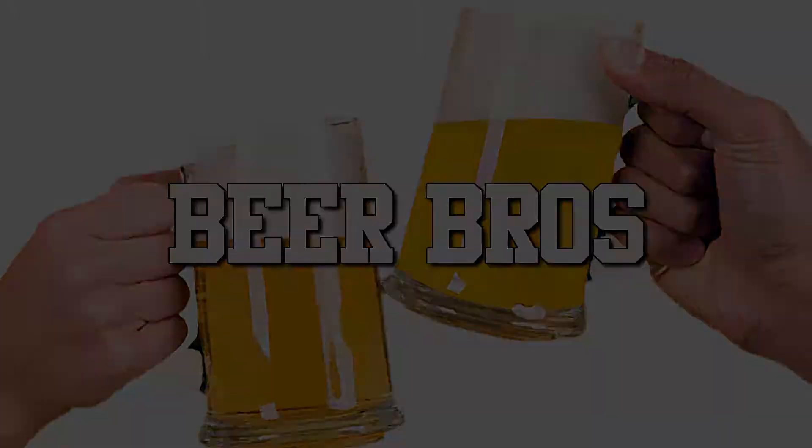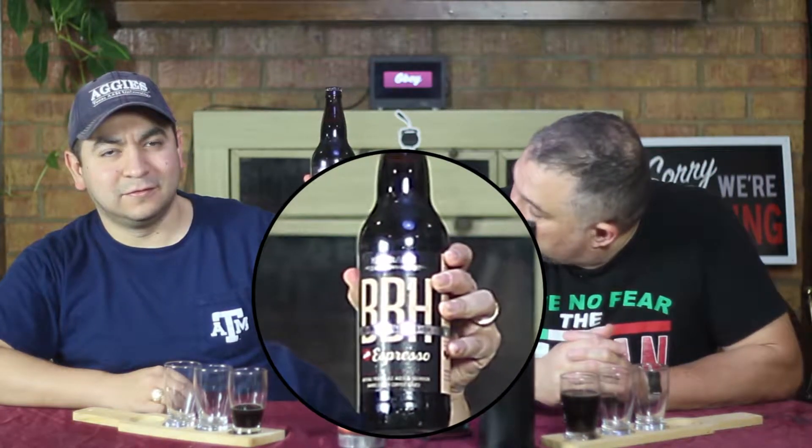Hello and welcome to the Wednesday edition of Beer Bros. Today we continue with another coffee beer. For the second beer of the week we've got, coming from Carbock, BBH Espresso.